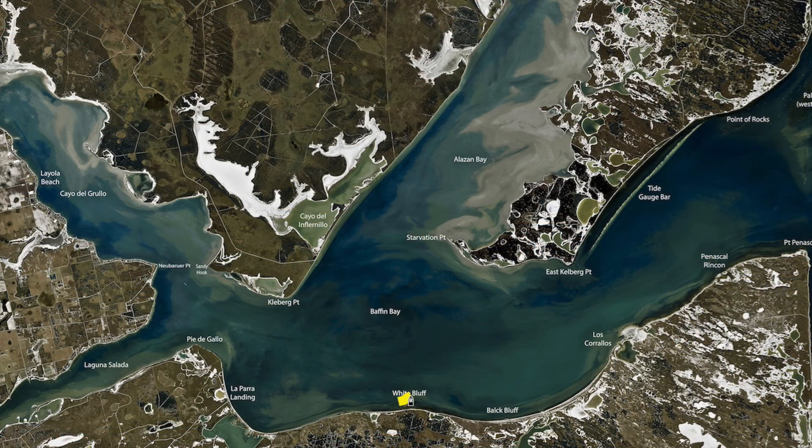Down here on the south shore of Baffin, White Bluff and Black Bluff are doing really good with trout - freeline and croaker. Also, there's been some drum around here. If you don't mind the run, you can come down here, get on this south shoreline. It's protected from that strong southeast wind. Get down here, get in the rocks, about three to five foot of water, and catch plenty of fish.